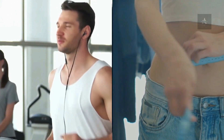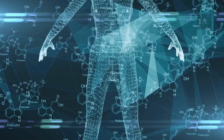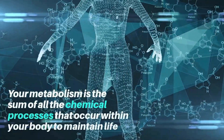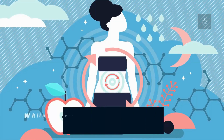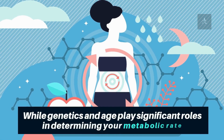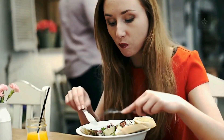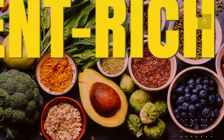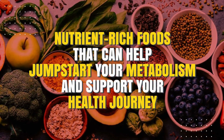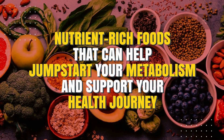Maintaining a healthy metabolism is crucial for overall well-being, energy levels, and weight management. Your metabolism is the sum of all the chemical processes that occur within your body to maintain life. While genetics and age play significant roles in determining your metabolic rate, incorporating certain foods into your diet can give your metabolism a natural boost. Let's delve into a variety of nutrient-rich foods that can help jumpstart your metabolism and support your health journey.